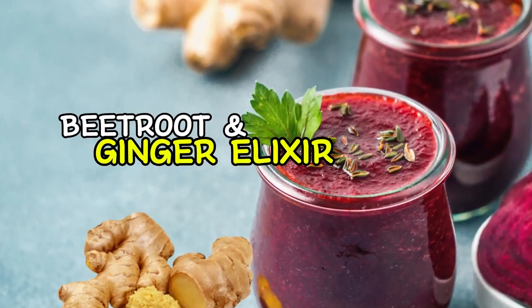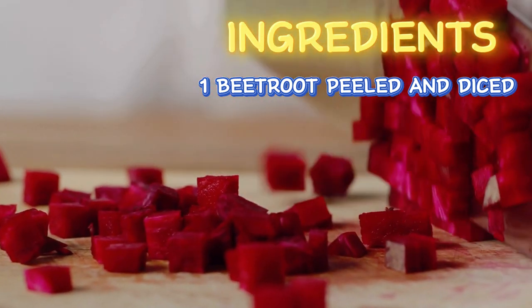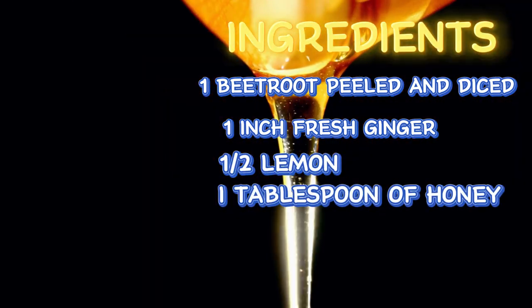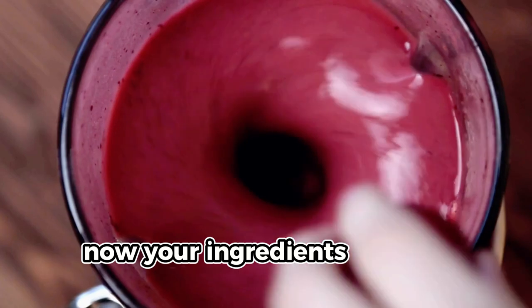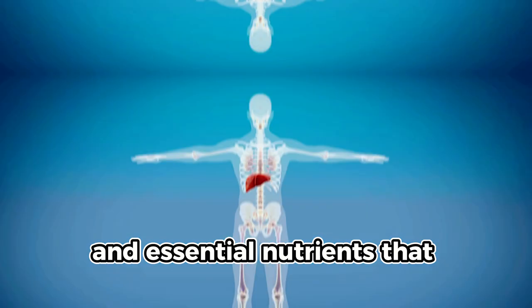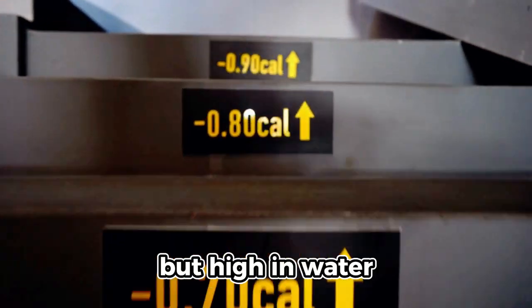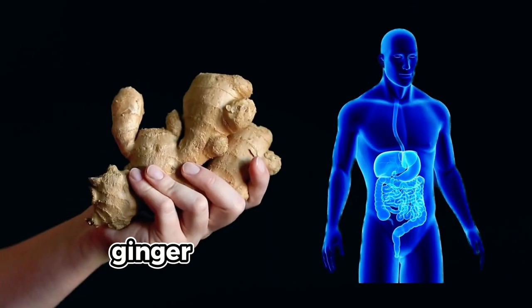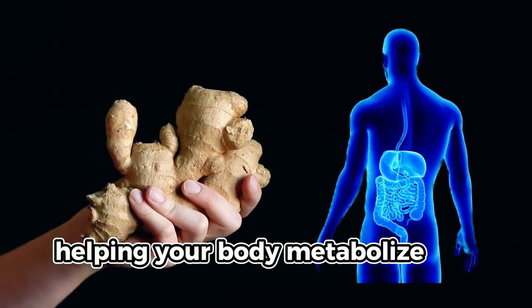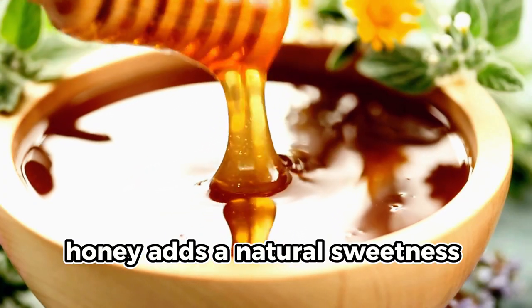The second weight loss smoothie is the beetroot and ginger elixir. Ingredients include one small beetroot — peeled and chopped — a one-inch piece of fresh ginger, juice of half a lemon, one tablespoon of honey, and one cup of water. Blend until smooth. Beetroot is high in fiber and essential nutrients that support liver function and improve blood circulation. It's low in fat and calories but high in water. Ginger has powerful anti-inflammatory properties and aids digestion, helping your body metabolize fats more efficiently. Lemon provides vitamin C which supports a healthy metabolism, and honey adds natural sweetness and an energy boost.